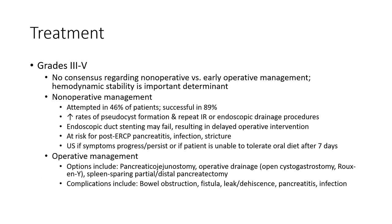Grades 3 and 4: there is no consensus regarding non-operative versus operative management. Non-operative management is attempted in 46% of patients and is successful in 89%, though with an increased rate of pseudocyst formation. Endoscopic drainage procedures may be performed; however, endoscopic stenting may fail, resulting in delayed operative intervention, with risk for ERCP-related pancreatitis, infection, and stricture. Surgery is indicated if symptoms progress or if the patient is unable to tolerate oral diet after seven days.